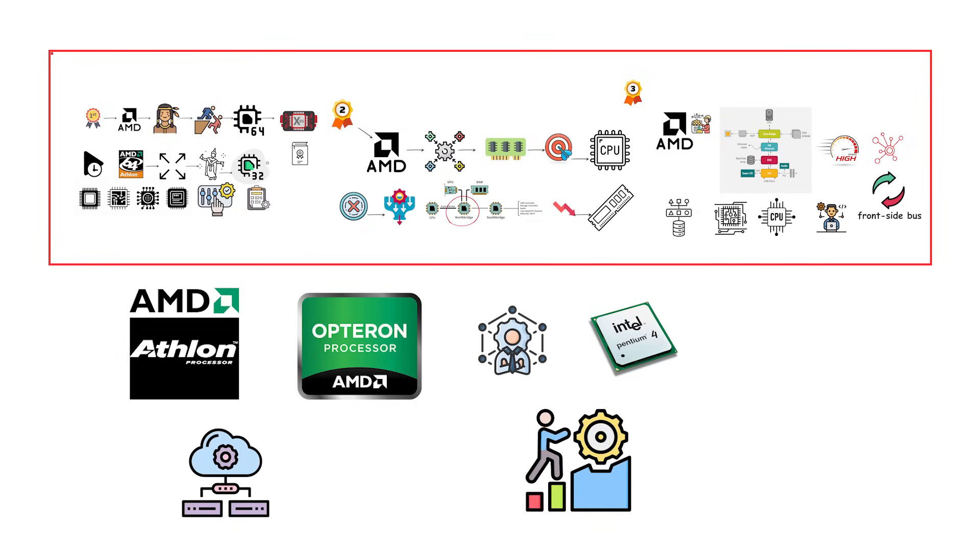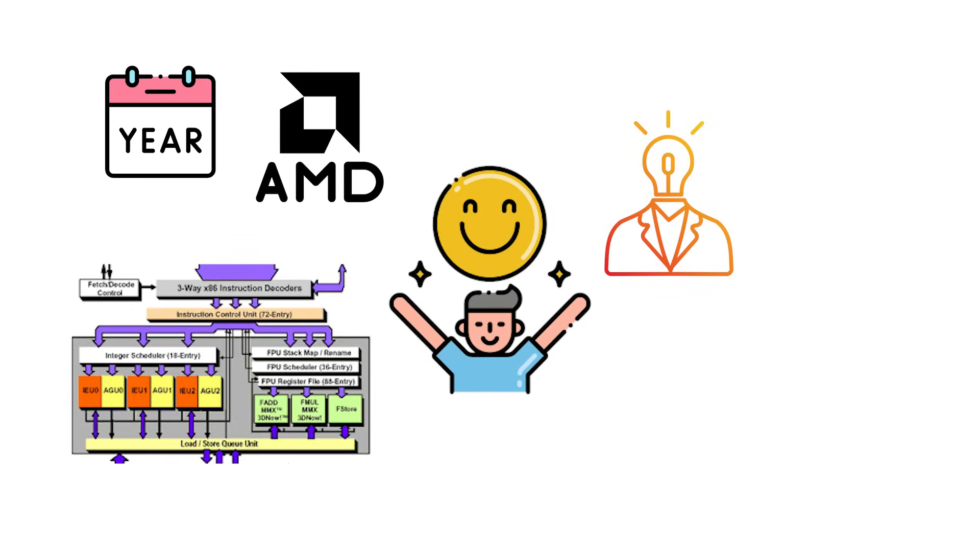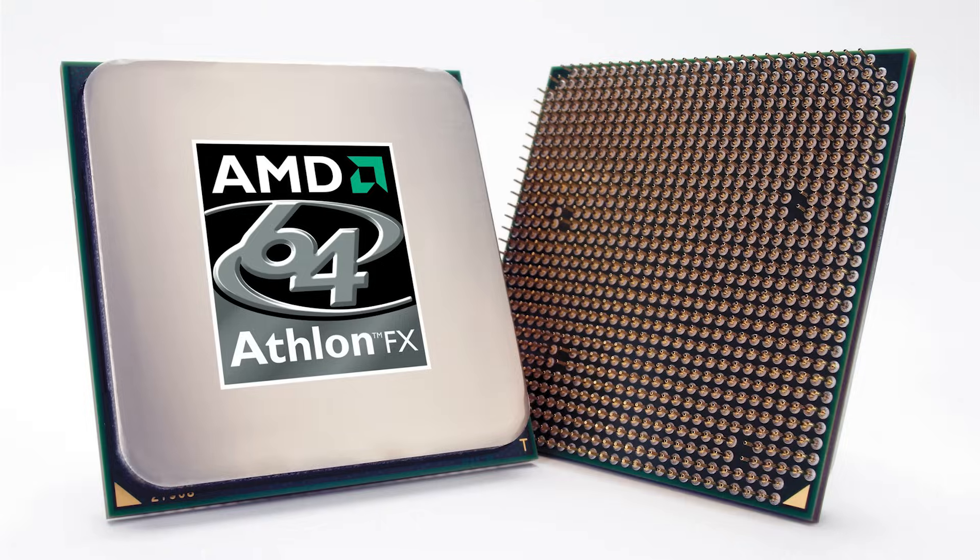These innovations gave the Athlon 64 and Opteron strong performance advantages over Intel's Pentium IV, especially in multi-processor and memory-intensive workloads. For several years, AMD enjoyed clear technical leadership, and the K8 architecture laid the foundation for all future x86-64 computing.